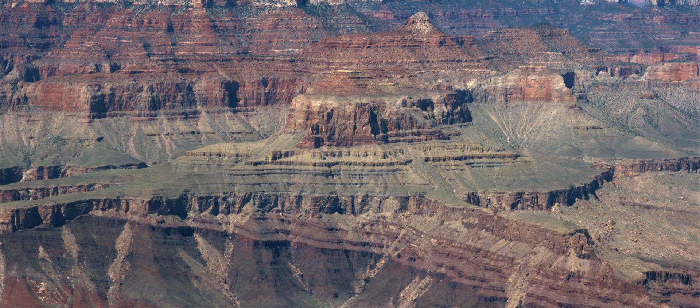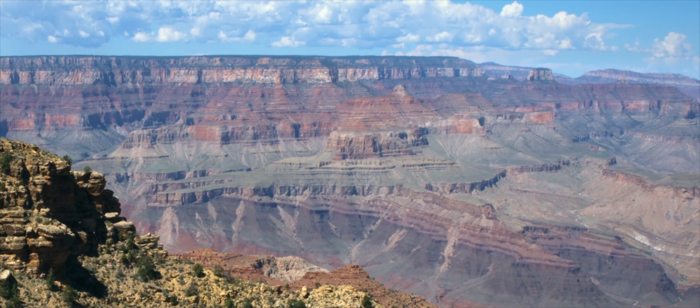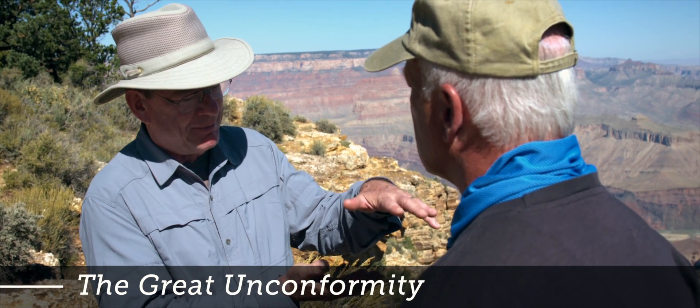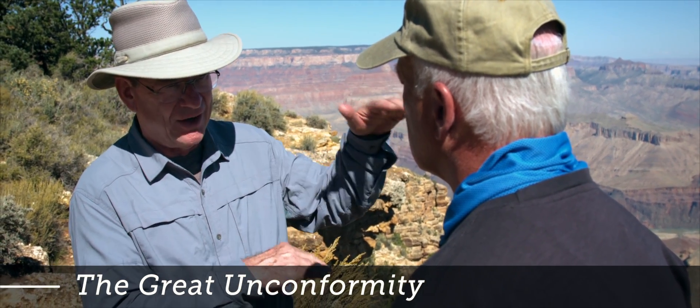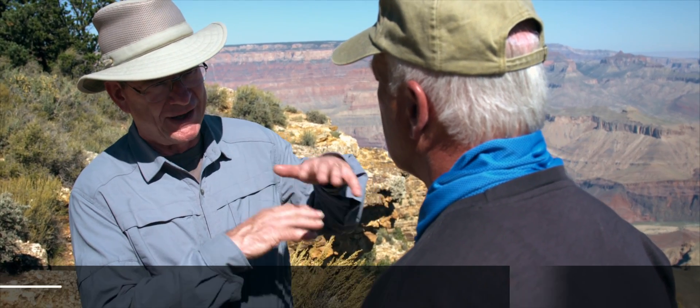Then on top of that we have flat-lying strata on a beveled surface. This beveled surface is rather obvious behind us, and the flat-lying 4,000 feet of strata sits on this erosion surface — that's called the Great Unconformity. On top of the Great Unconformity is that 4,000 feet of flat-lying strata up to the rim, bringing us right here to the Kaibab Limestone on the rim.